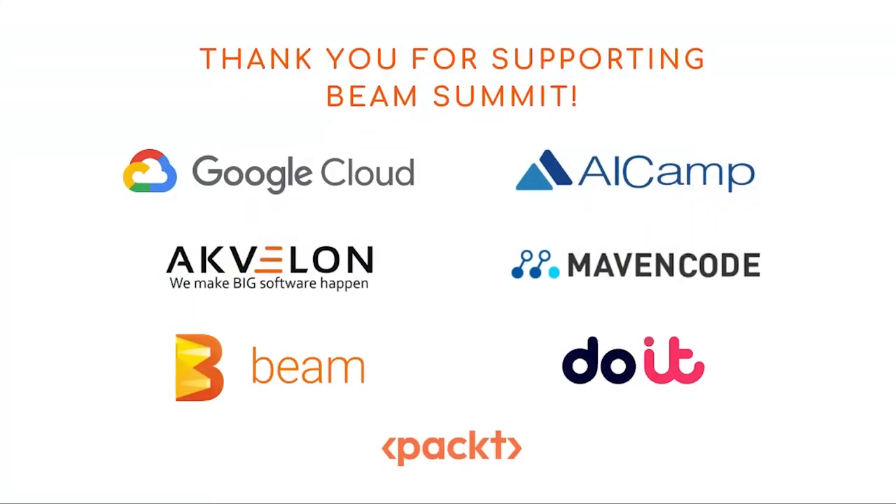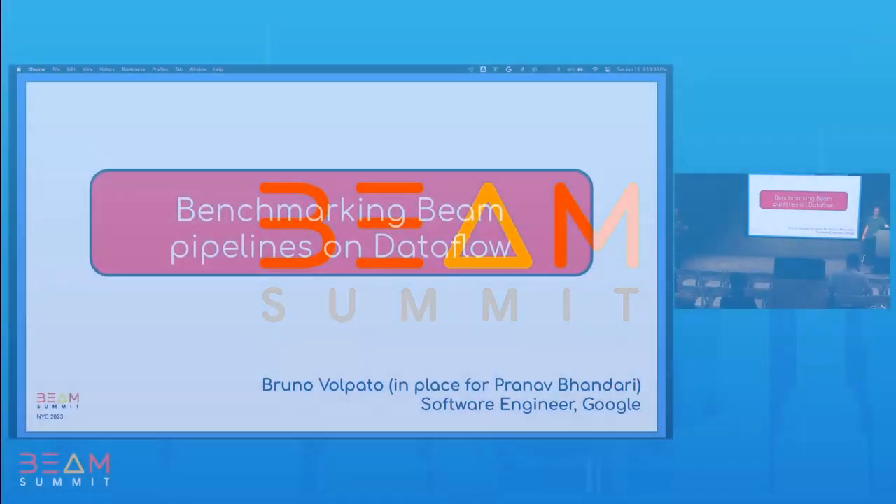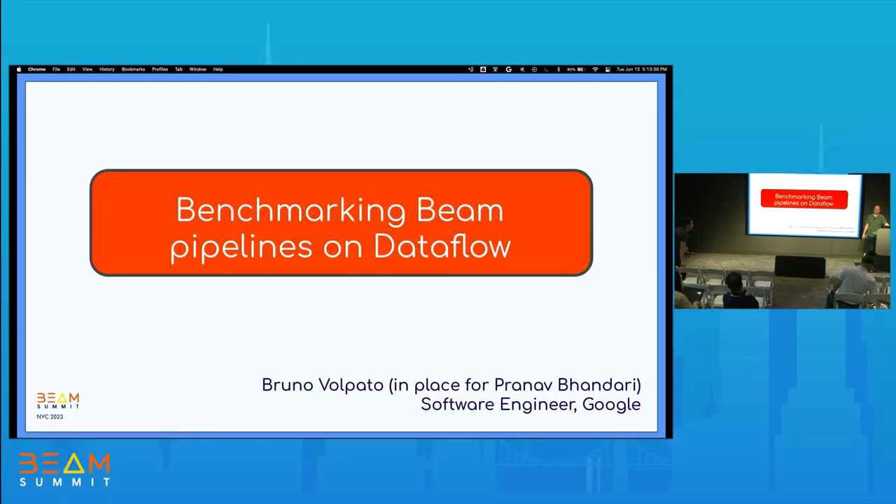Hi, thanks everyone. I'm Bruno, and I'm a software engineer at Google. I work with Dataflow Templates.